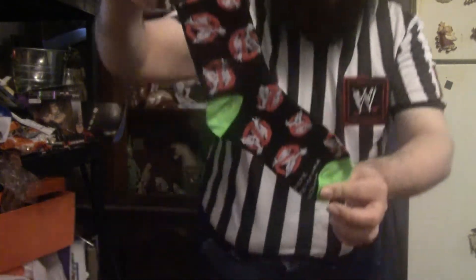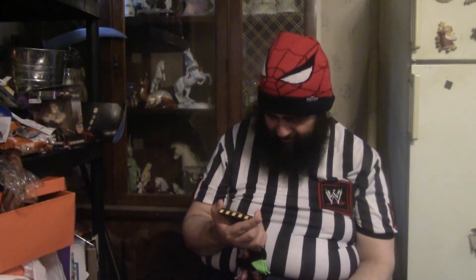Next up, we got some Ghostbuster crew socks. Let's see — what size are they? One size fits most. I'm a large guy, and my feet tend to be — depending on the make of the shoe — anywhere from a size 13 to a size 14. So they may not fit me, but I do like the design.